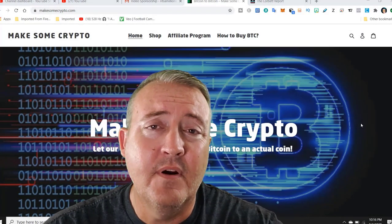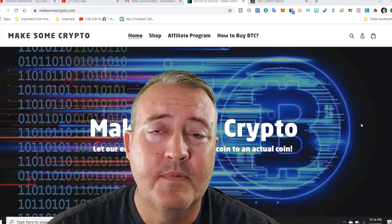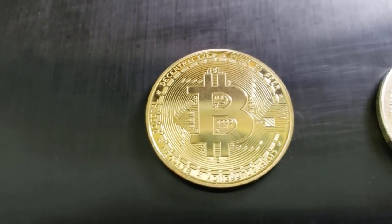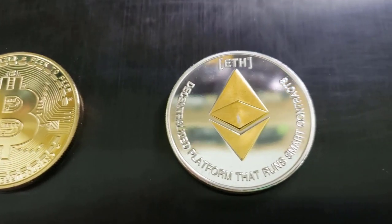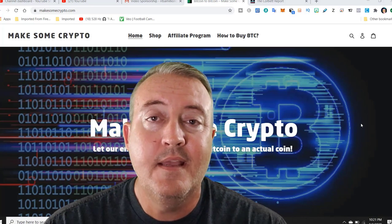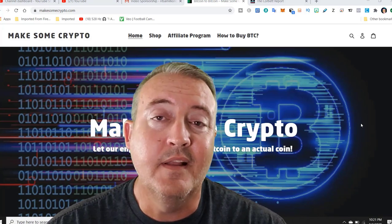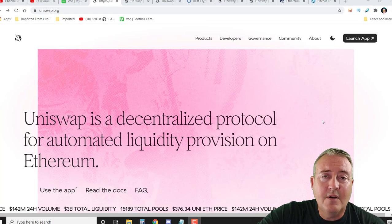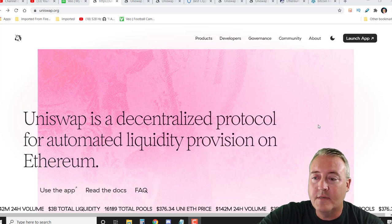Have you ever wanted to convert your crypto into an actual coin? Well, with Make Some Crypto, you can do just that. Take home one of the best commemorative bitcoins today. The intricate detail of these coins is a perfect conversation starter at your next party. Stop by Make Some Crypto today. Pick up one, two, heck, pick up a whole bag for your family. Link will be down in the description. As usual, everything I'm talking about will be down below, so don't worry about searching for any of this information on your own.